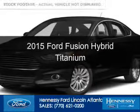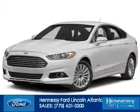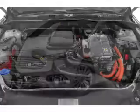This is a new 2015 Ford Fusion Hybrid. It's powered by front-wheel drive, a 2-liter, 4-cylinder engine, and an automatic transmission.